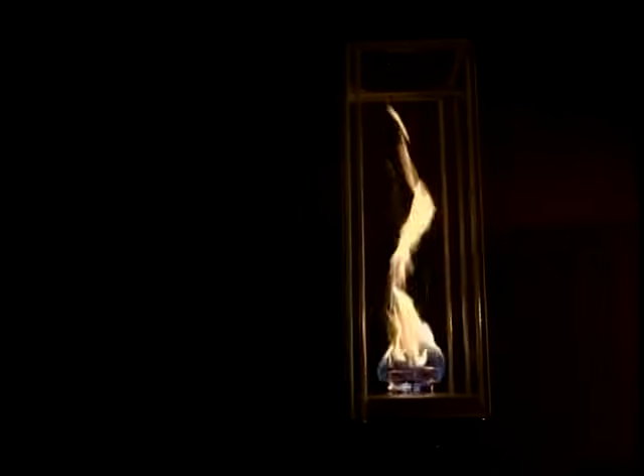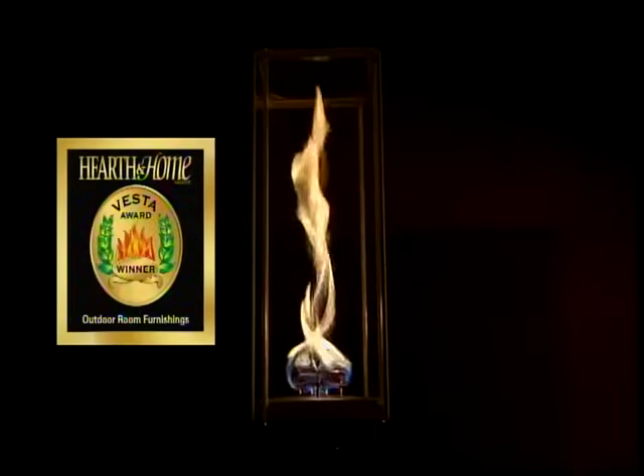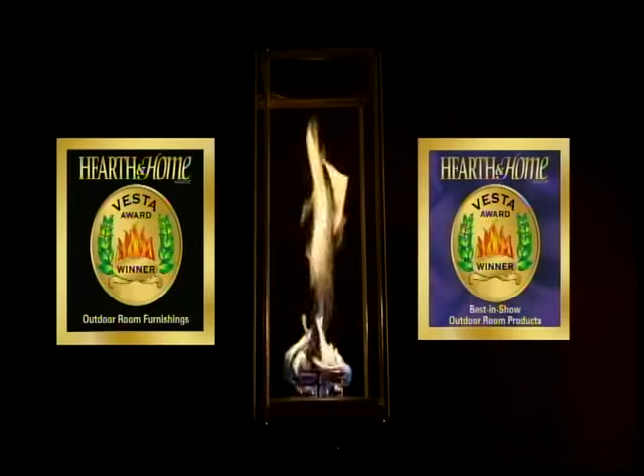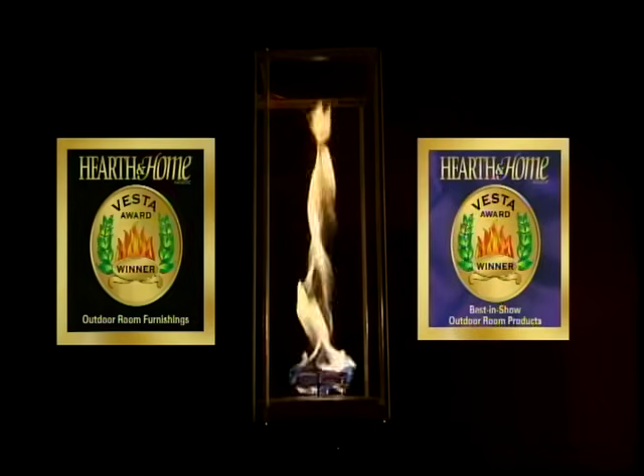The award-winning Tempest Torch Gas Lantern by Travis Industries combines state-of-the-art engineering with world-class design. Winner of the prestigious Vesta Award for Best New Outdoor Room Furnishing and Best New Outdoor Product, the Tempest Torch is both beautiful and functional.